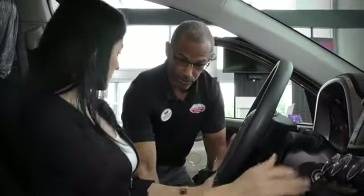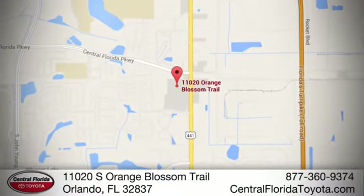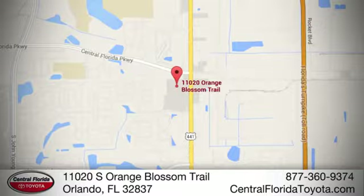We're one of Orlando's most trusted Toyota dealerships. Hablemos Español. We're located at 11020 South Orange Blossom Trail.